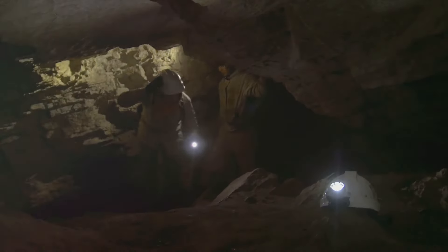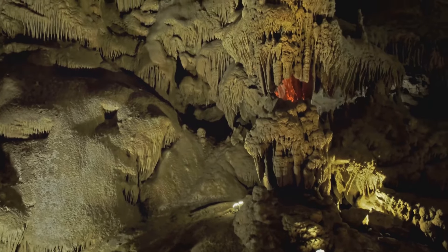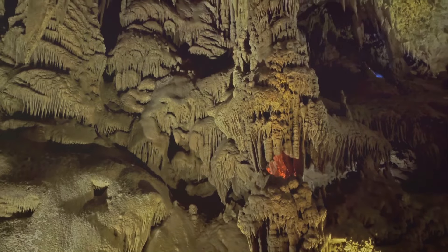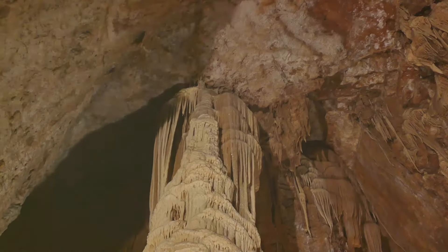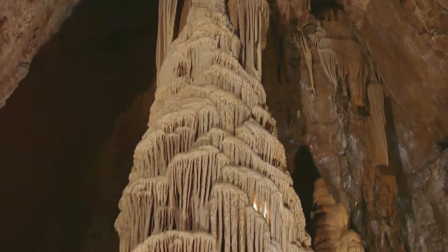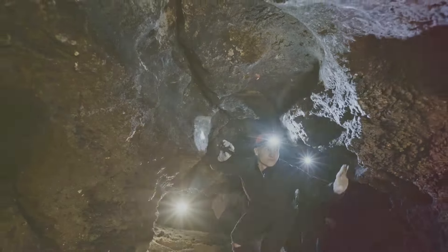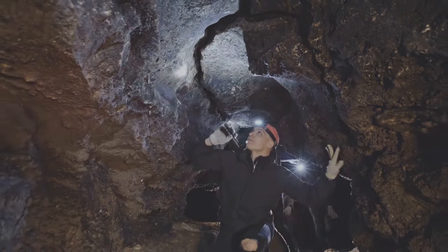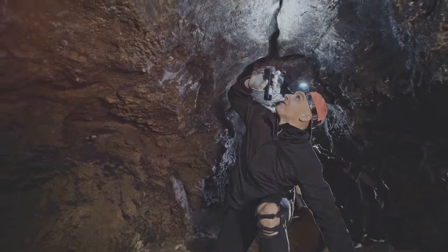Mysteries also abound in the cave's geological features. For instance, the origins and formation of the cave's gypsum flowers — delicate, petal-like formations — remain a subject of ongoing research. The Mammoth Cave, with its uncharted depths and enigmatic inhabitants, continues to intrigue scientists and explorers alike. It's a testament to the enduring allure of the unknown, a reminder that despite our vast strides in knowledge, there are still places on Earth that hold secrets, waiting patiently in the darkness to be discovered.